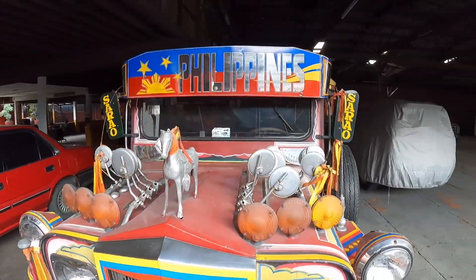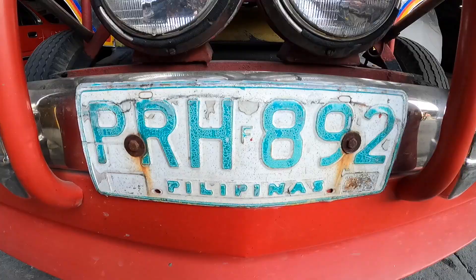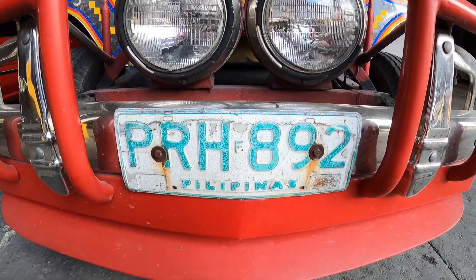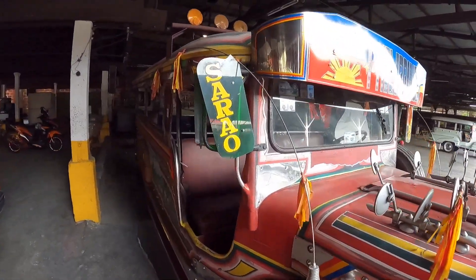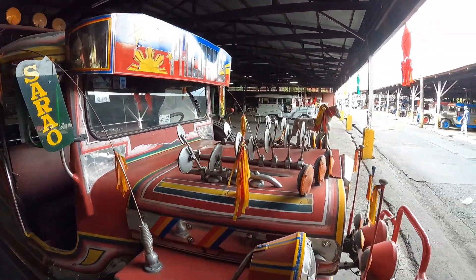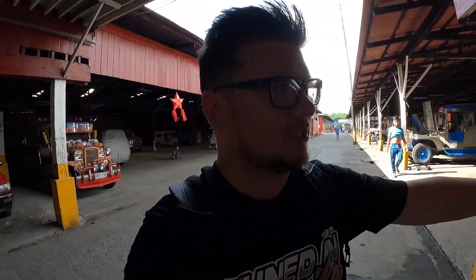This one is obviously based on the old-school traditional style jeepney. I'm not 100% sure on the exact details — leave me a comment — but I'm loving this artwork. It just reminds me of the colors, and the wing mirrors remind me of like a fiesta or a party. What a beautiful vehicle — I really am loving these jeepneys, so cool.